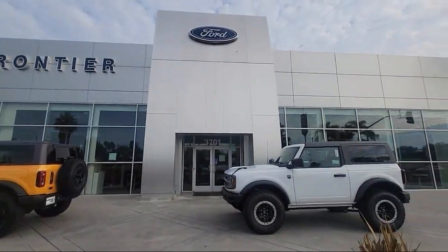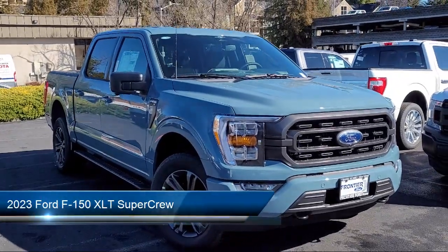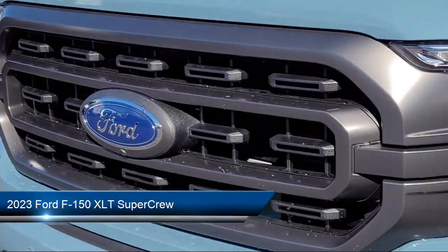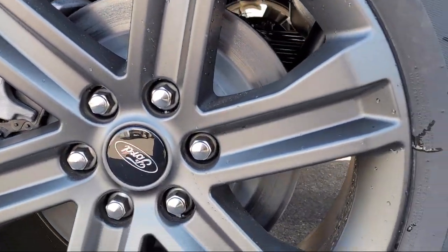Welcome to Frontier Ford, and here's a look at one of our great vehicles for sale. It comes equipped with LED Side View Mirror Spotlights, FX4 Off-Road Package, Ford Co-Pilot 360 Assist, Skid Plates, and Power Glass Heated Side View Mirrors.